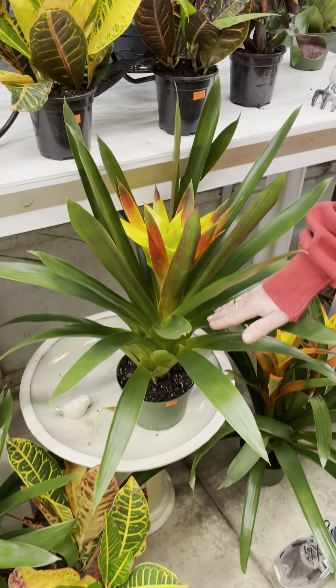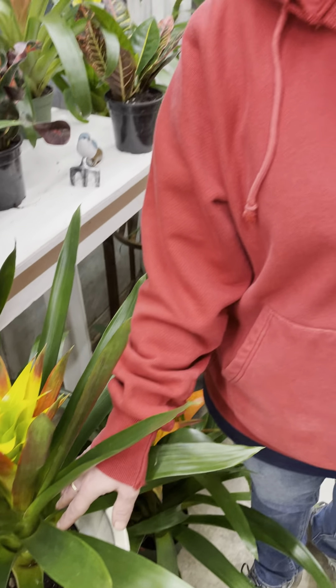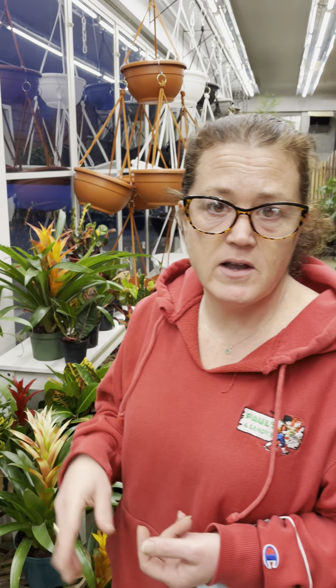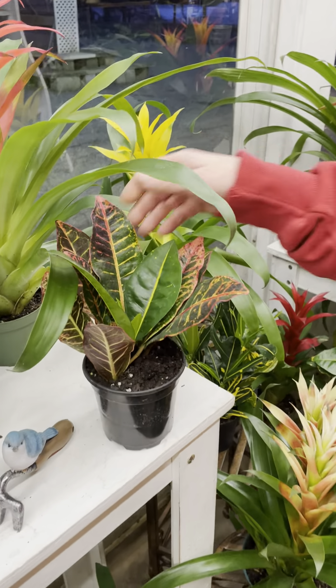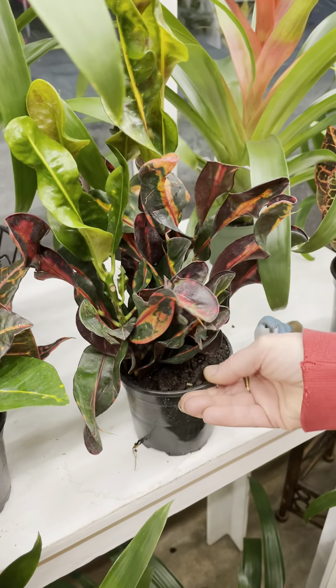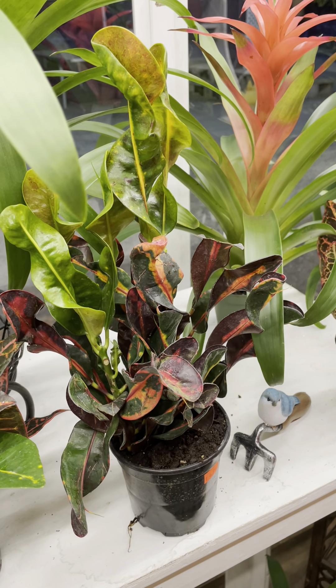Bromeliads are an unusual plant — you don't necessarily water the soil, you water the cup. They're epiphytic plants, meaning they grow on other plants out in the rainforest. They grow upward and collect rainwater — that's how they stay hydrated and how you should water them at home. Bright indirect light is best, but they can also go in a lower light area — the color may fade a little, but you can pretty much put them anywhere. I mixed those in with the crotons — I have the regular larger leaf croton, plus some corkscrew ones which I love for their texture and shape. If you have a good sunny window, stick one of those there.